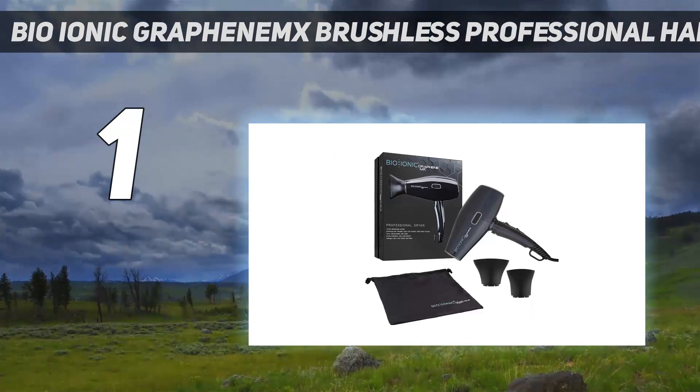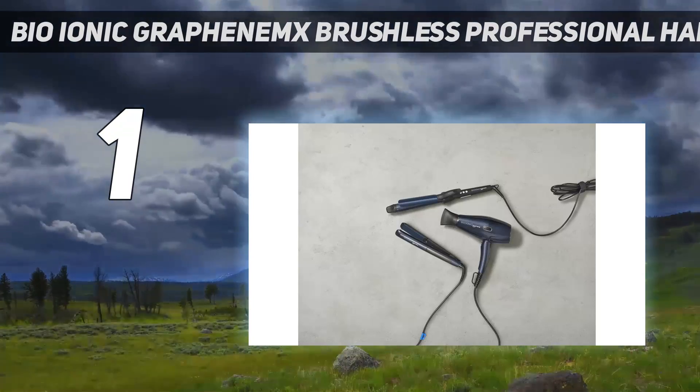Two others commented: "I like that it has three temperatures," and "it worked really well."